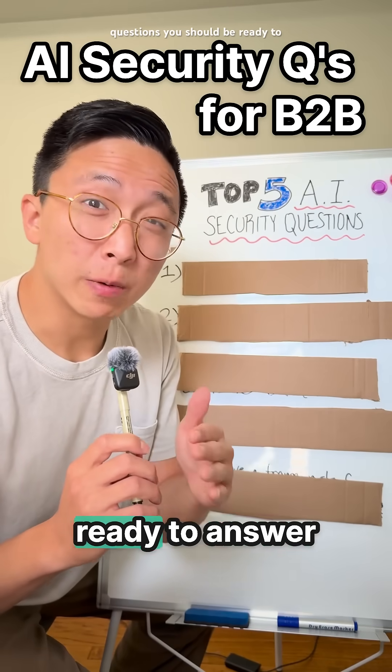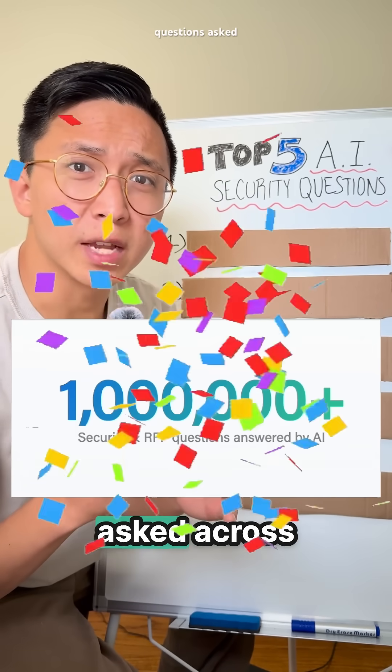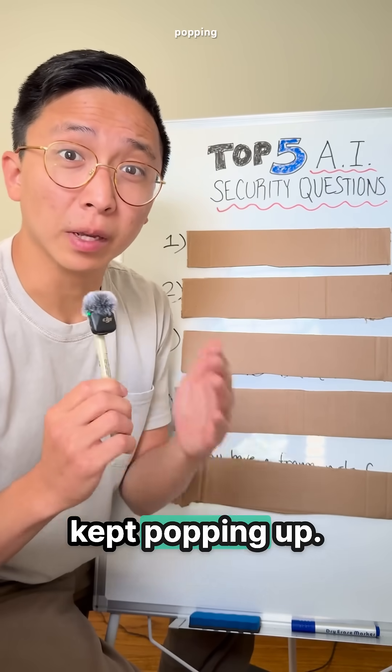Here are five AI security questions you should be ready to answer in any B2B sale. Conveyor analyzed over a million questions asked across B2B deals last year, and these AI-related questions kept popping up.